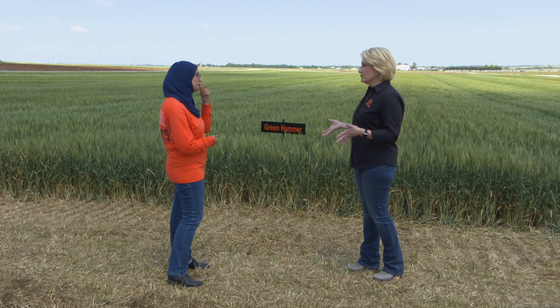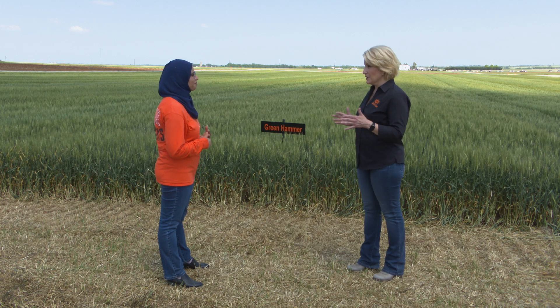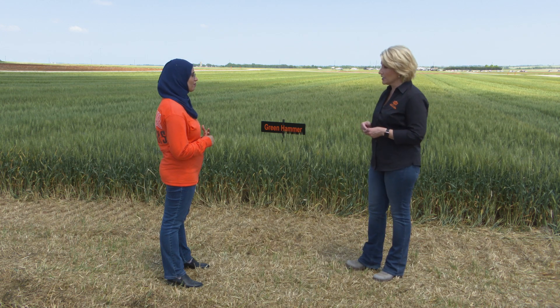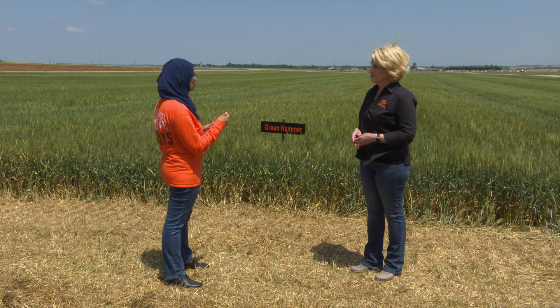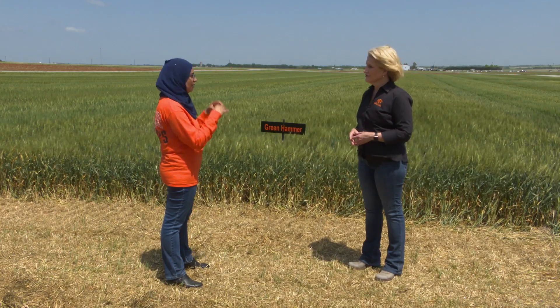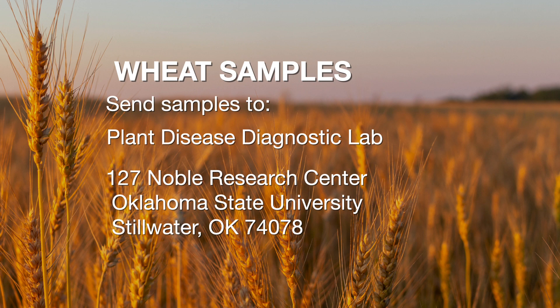Producers can send samples to help us know the races we have in our region, which will help us determine the resistant genes we need to deploy in our varieties. They can take a sample, put it in an envelope, and keep the leaf expanded as much as possible. Let it dry for one or two days, and then ship it to my lab at the NRC building — 127 Noble Research Center, the Department of Entomology and Plant Pathology at Oklahoma State University.